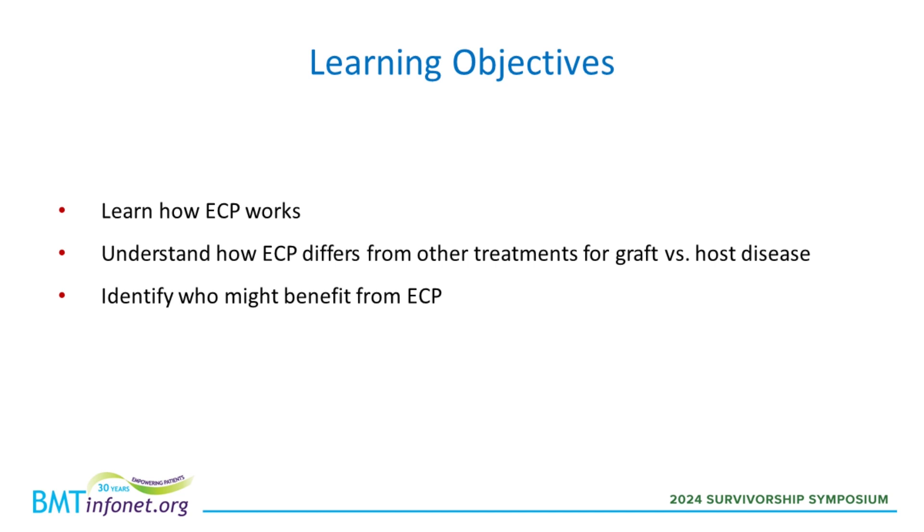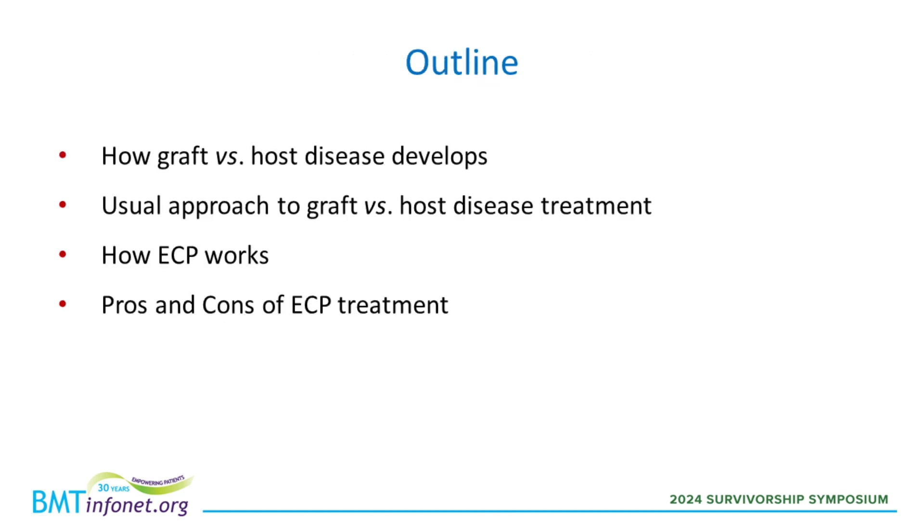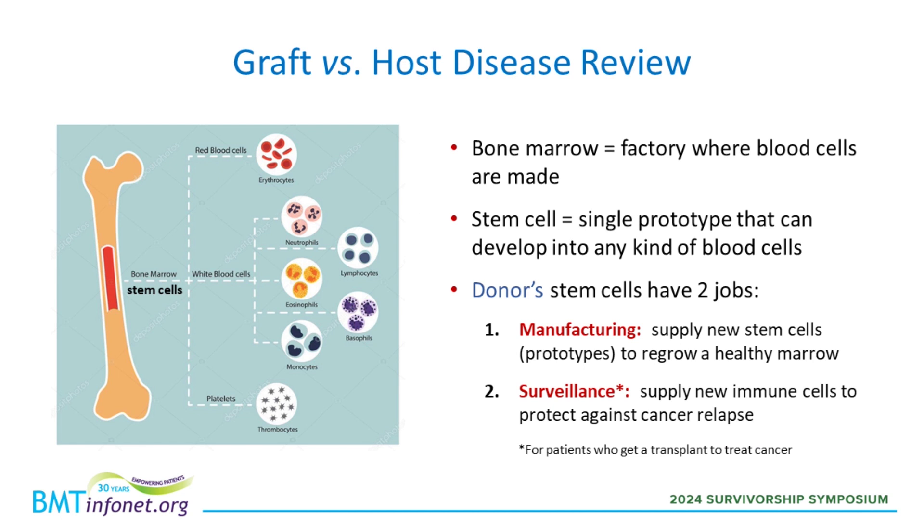My hope is that during this talk we'll review how ECP works, understand how it differs from other treatments for graft-versus-host disease, and identify who might benefit from ECP. We'll start by reviewing how graft-versus-host disease develops, review the usual approach to treatment and see where ECP fits in, and then talk more specifically about how ECP works and the pros and cons of ECP treatment.